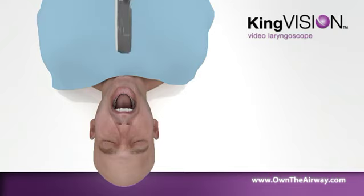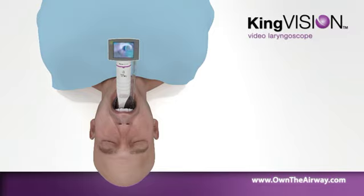The distal tip features anti-fog coating with a CMOS camera and a bright LED light source in every disposable blade. The King Vision Video Laryngoscope provides minimal lifting of soft tissue and impact on teeth.